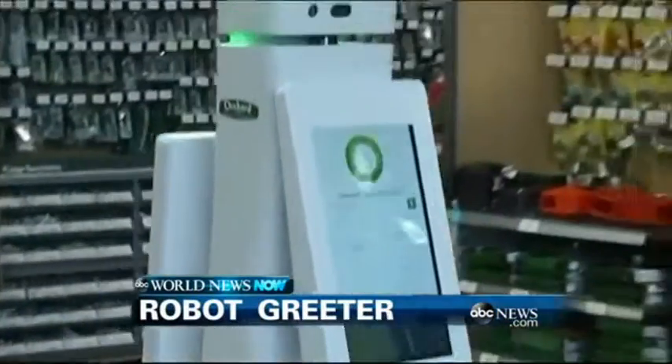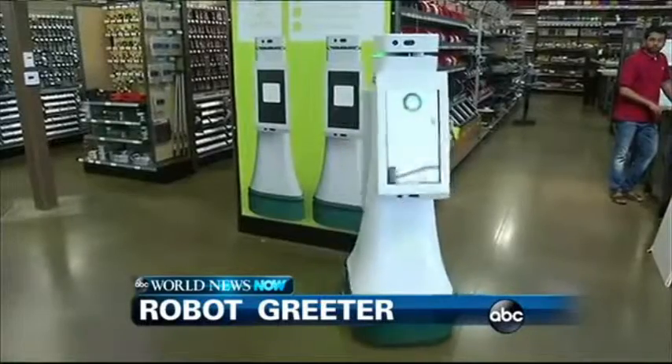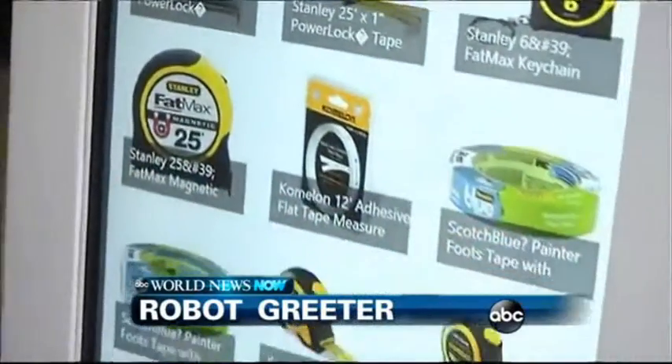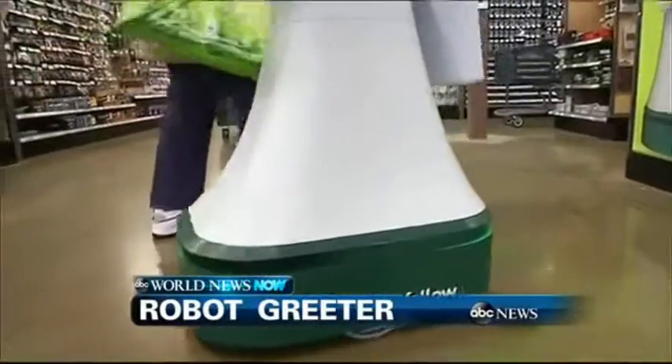Something you can probably only see in Silicon Valley — the robot greeter at the local big box store. It's called Oshbot. It's helping out customers at Lowe's in San Jose. You tell Oshbot what you're looking for, and it'll take you to the item.